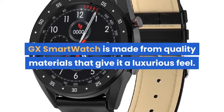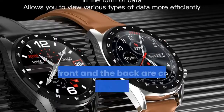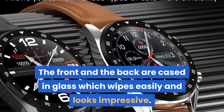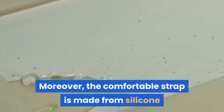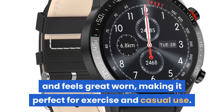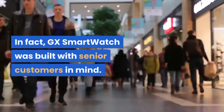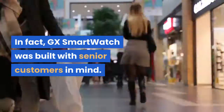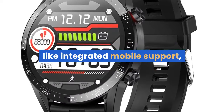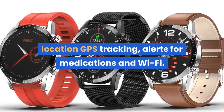GX Smartwatch is made from quality materials that give it a luxurious feel. The front and the back are cased in glass, which wipes easily and looks impressive. The comfortable strap is made from silicone and feels great worn, making it perfect for exercise and casual use. GX Smartwatch was built with senior customers in mind, offering features like integrated mobile support, location GPS tracking, alerts for medications, and Wi-Fi.